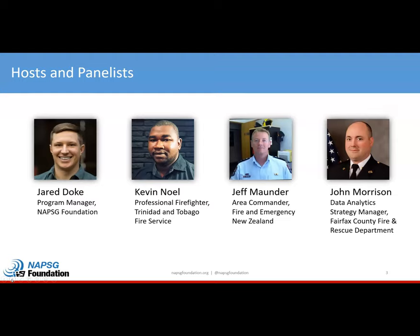First, we have Kevin Noel. Kevin has been a longtime friend of NAPSIC and has been doing a lot of great things with GIS in his home country of Trinidad and Tobago. Kevin, I'll turn it over to you to introduce yourself.